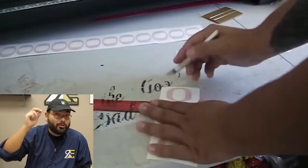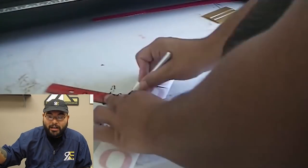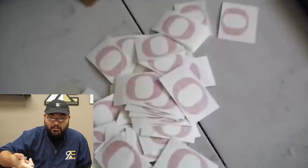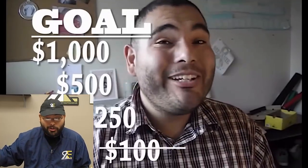I just took any order I felt like I could do. A coach wanted letters put on helmets — I gave him a great price and they actually became regular customers. Because of all those small orders I was able to crush the hundred dollar challenge, and now on to $250.